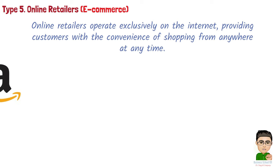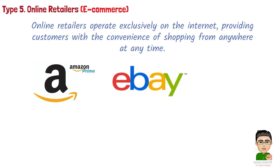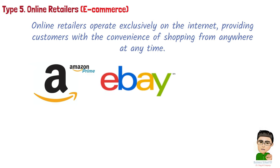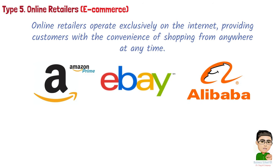Common online retailers include: Amazon, one of the largest e-commerce platforms globally, offering an extensive selection of products from electronics to books, along with services like Amazon Prime for faster shipping; eBay, a popular online marketplace connecting buyers and sellers, allowing individuals and businesses to sell both new and used items; and Alibaba, a Chinese e-commerce giant known for connecting businesses with suppliers, manufacturers, and wholesalers worldwide.